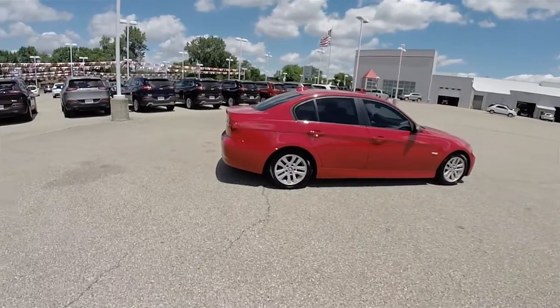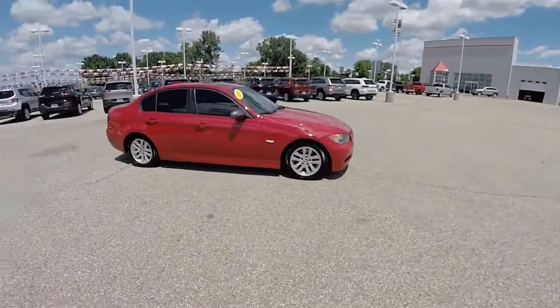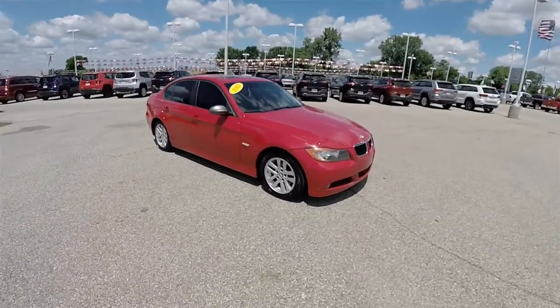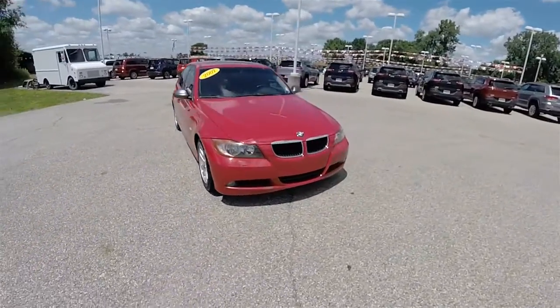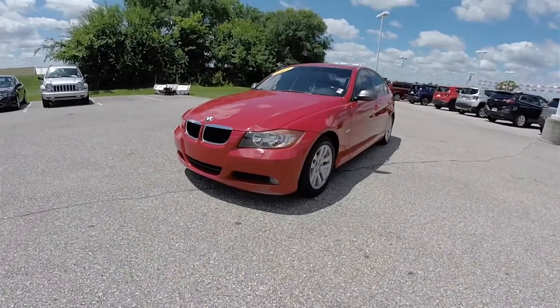And this does conclude our quick walk around look at this 2007 BMW 328i. If you have any questions or would like to see this vehicle, please contact our showroom — one of our friendly sales staff would be more than happy to answer any questions you may have. And as always, thanks for watching.